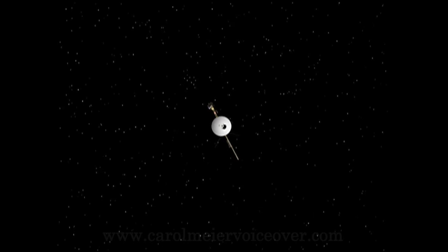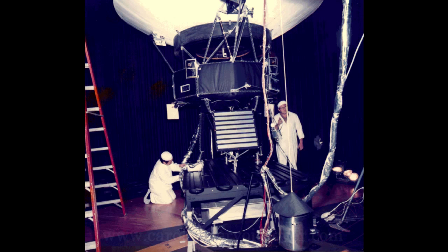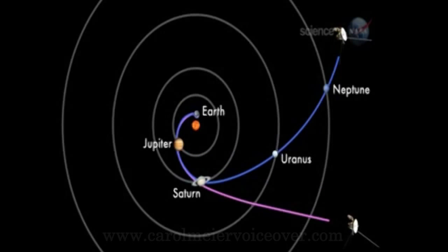As the program progressed, the name was changed to Voyager. Voyager 2 was actually launched first on August 20, 1977, and Voyager 1 followed two weeks later on September 5, 1977, and was sent on a faster, longer and more circular trajectory.